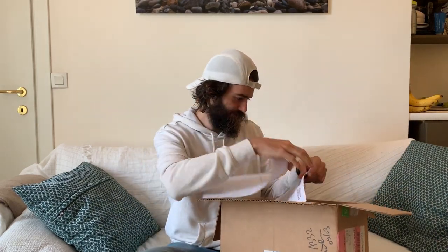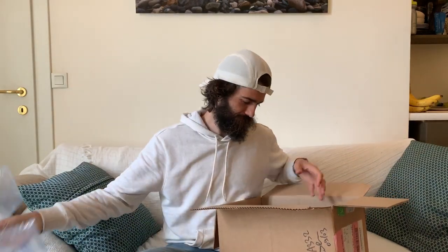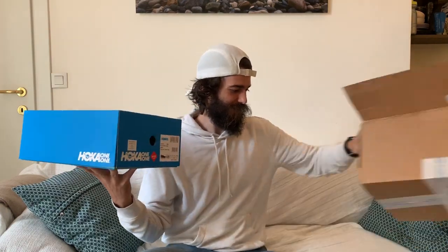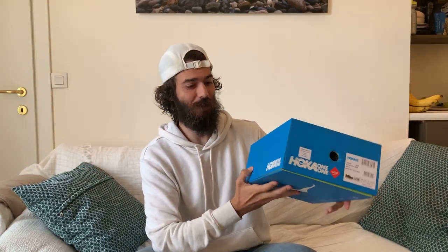Voice protection — oh yes, there it is! In here I've got the Hoka One One Clifton 5 wide, so let's open it up and see.